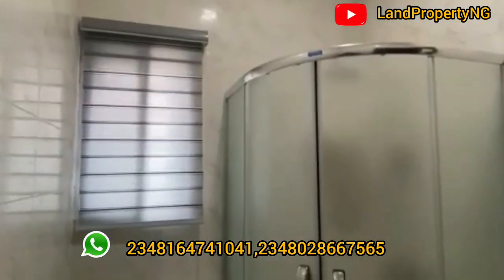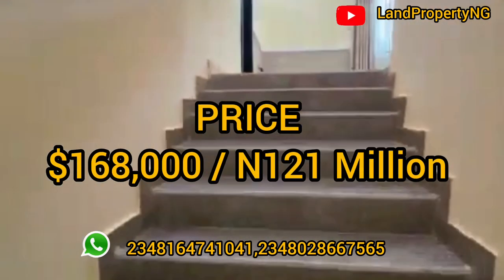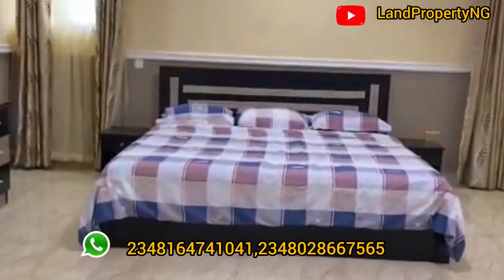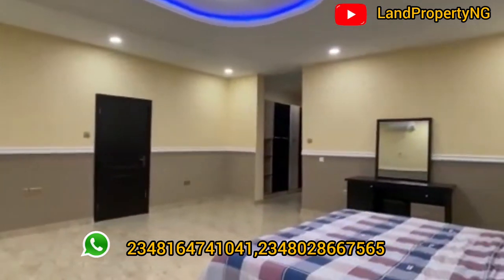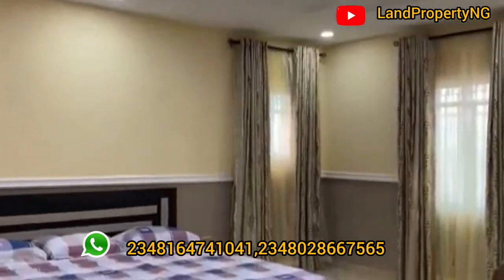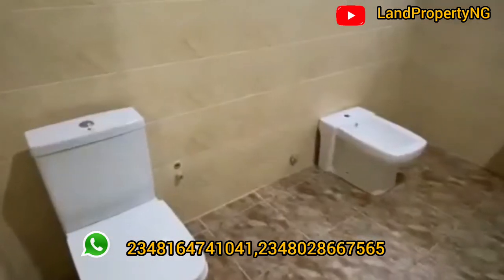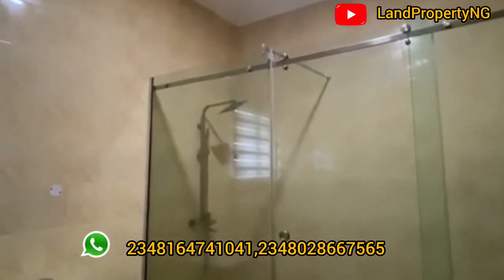This particular four-bedroom villa with penthouse, you can get it for one hundred and sixty-eight thousand dollars. We have outright payment plan, we have six-month payment plan, and we also have a 12-month payment plan. Sit down tight and enjoy this tour together.